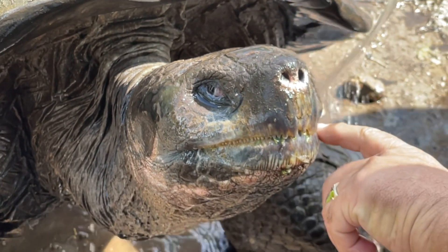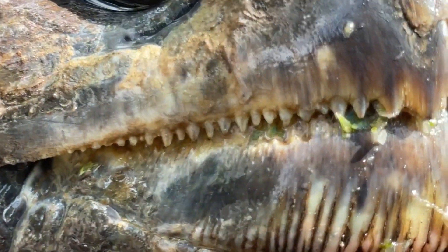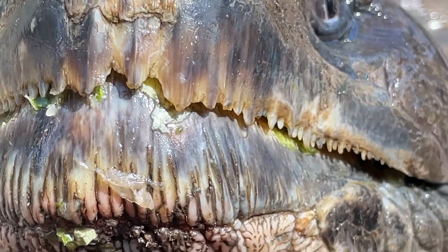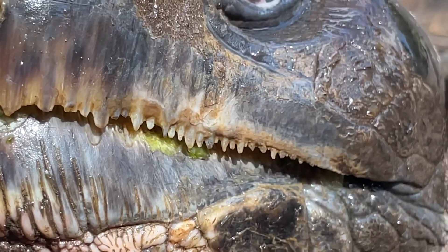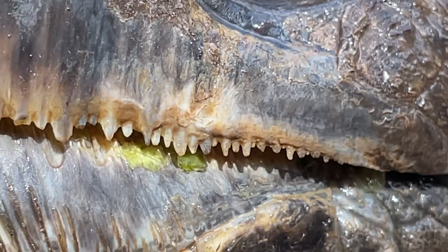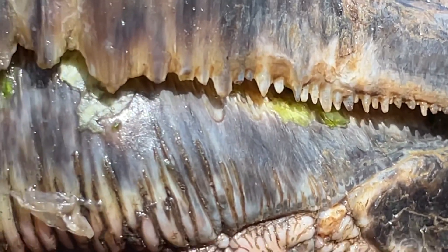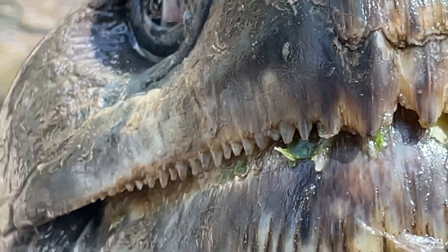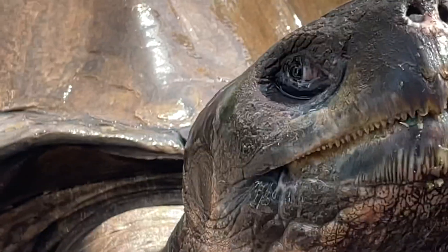Oh, look at the teeth - you see the teeth there on the side of the mouth? That's all keratin - the same thing your nails are made of. A rhinoceros horn is made of keratin. So they have all the little teeth, and all they do is bite and swallow, bite and swallow. They don't spend a lot of time chewing.